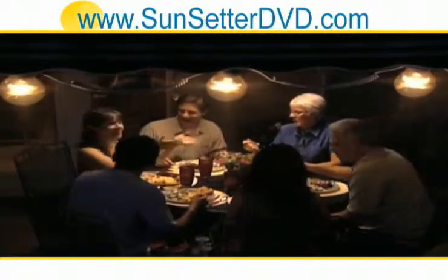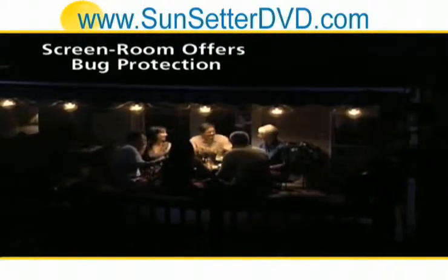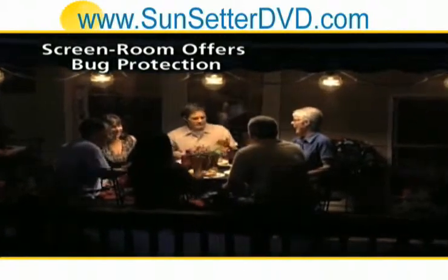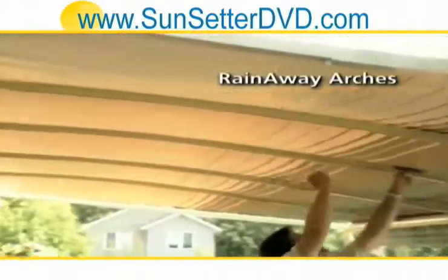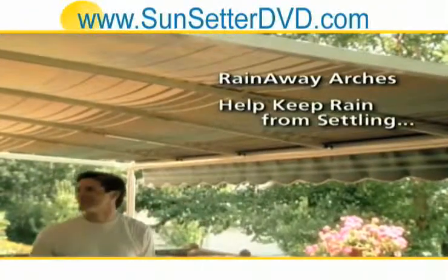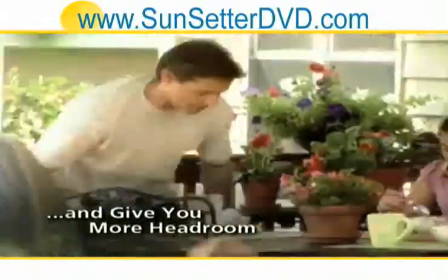You can also enhance your Sunsetter manual awning with some fantastic accessories, like the screen room option, which lets you enjoy a warm evening without the company of mosquitoes and gnats. Along with our elegant patio lights, you can enjoy your Sunsetter long into the evening, and rain-away arches that add strength and rigidity, help keep rain from settling, create a graceful curved shape, and give you more headroom.